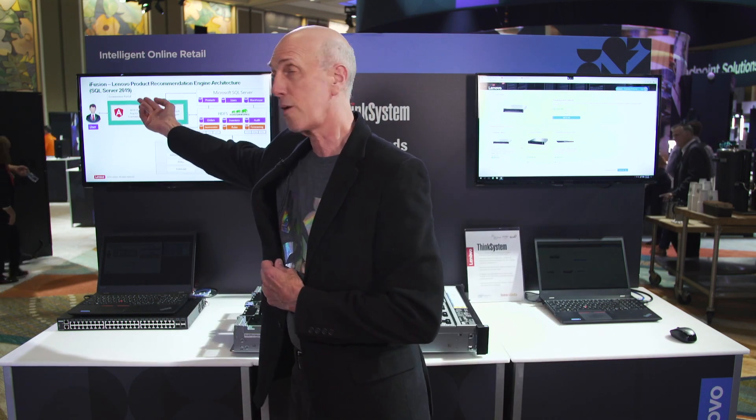This is a demonstration that Lenovo has put together to show the value that customers can obtain using the latest version of Microsoft SQL 2017 in their data center applications. We're actually showing a demonstration built around Microsoft SQL 2019 with an ability to do queries into a data lake.